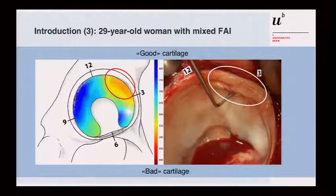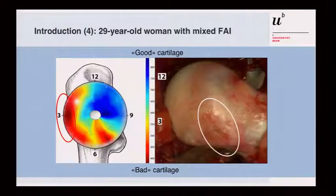Here is a 29-year-old woman with mixed FRI. You can see a lesion, a subchondral lesion, and labral separation anterosuperior. With dGEMRIC imaging, the lesion is depicted by this MRI technique. Blue represents very good cartilage, red represents bad cartilage, and yellow is in between. This clearly depicts the area of the lesion on the acetabular side and also on the femoral side. The area with the cam deformity shows visibly altered cartilage, all red in the anterior portion of the femoral head.